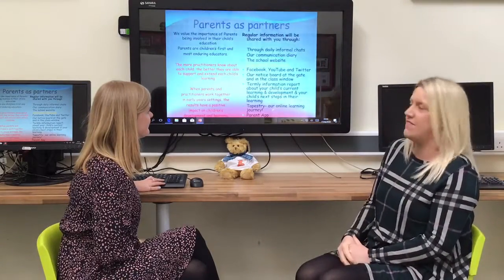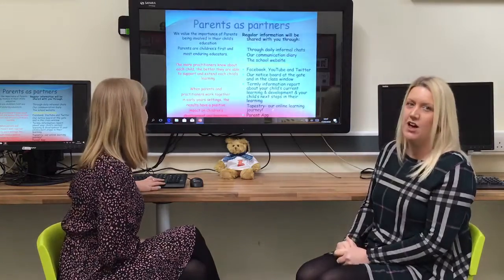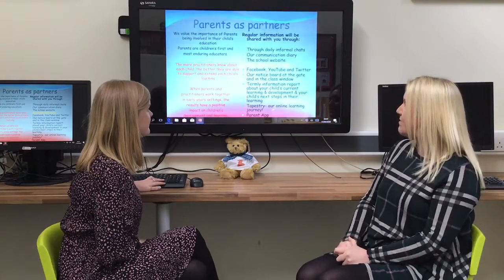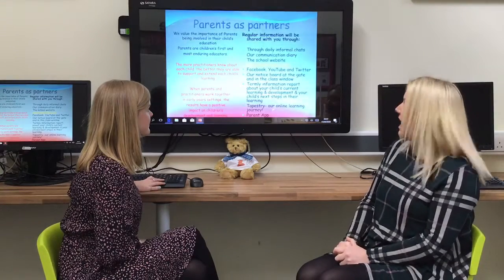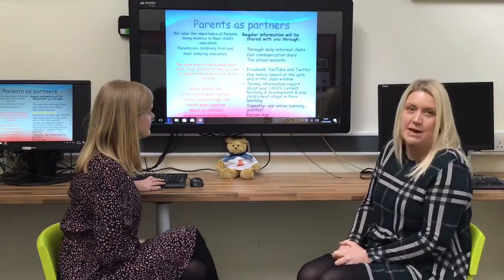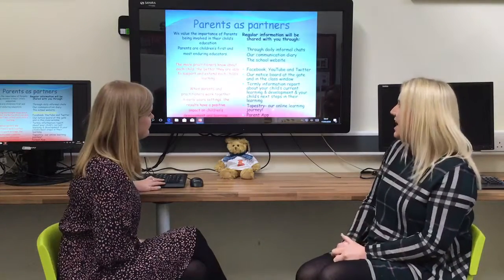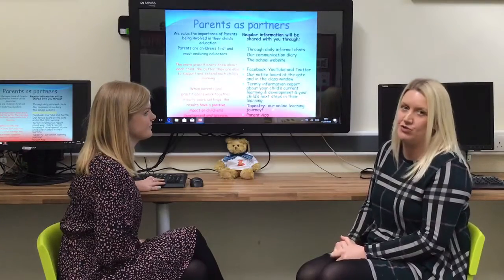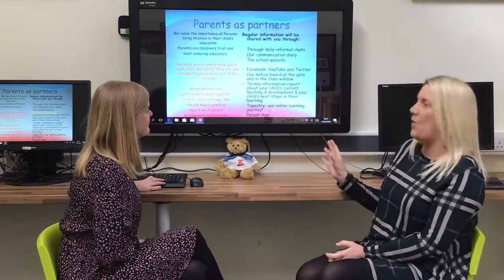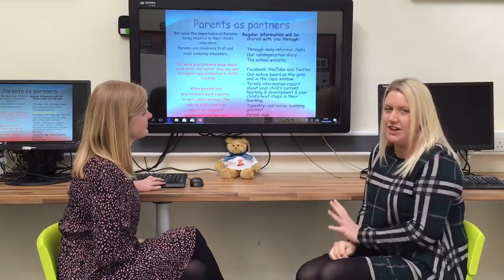We also have a school Facebook, YouTube and Twitter page, so keep checking those as there's lots of information put on there weekly. We have a notice board at the gate and in the class windows. We also send out a termly information report so you can see whereabouts your child's learning and development currently is and how you can support their next steps at home. We have Tapestry, our online learning journey, which Miss Corkin will talk about in more detail shortly. And the Parents app is also a vital communication tool that Mrs Banks has already mentioned.